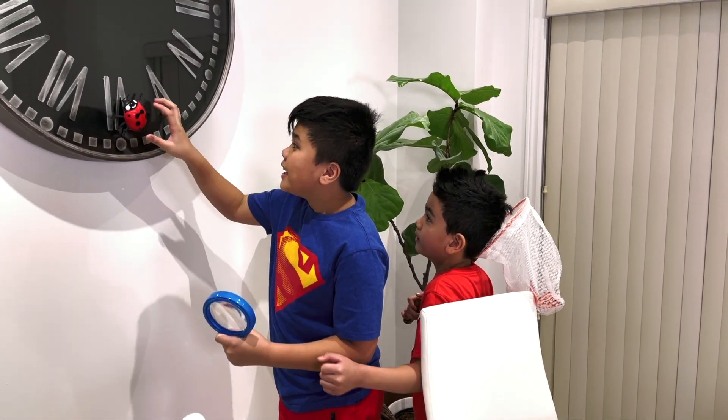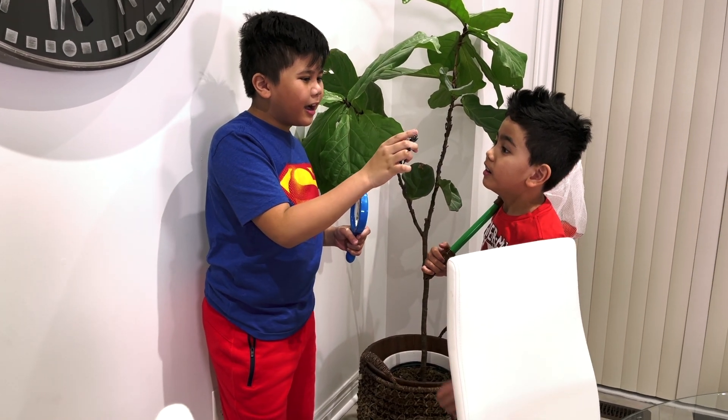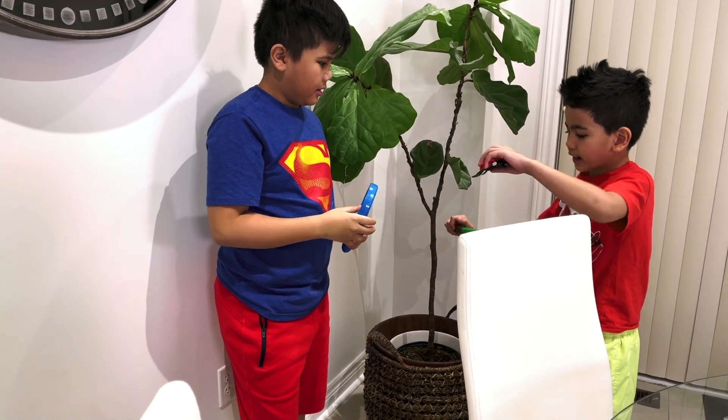Oh, Isaac! Look what I found! It's a ladybug! Yeah, let's put this in our nest.